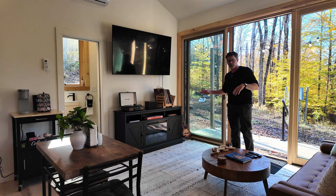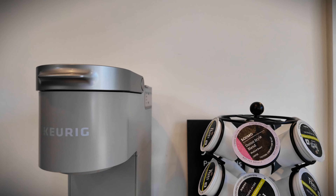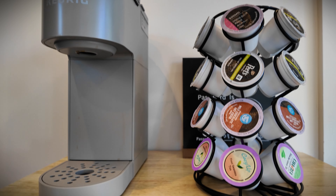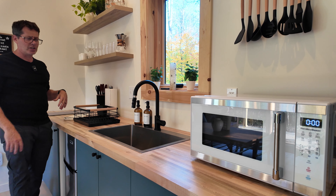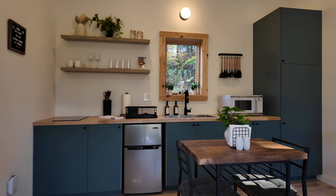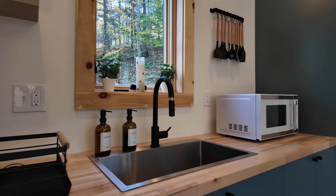It's got a nice little entertainment stand, a nice big TV, record player and records, a coffee station over there, a nice comfortable couch, and this kitchen is all you need. It's got a two-burner electric cooktop, a nice sink with some pretty soap, a microwave, spatulas and utensils, and a really nice seating area.